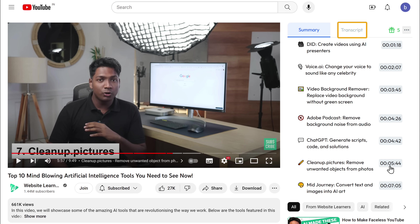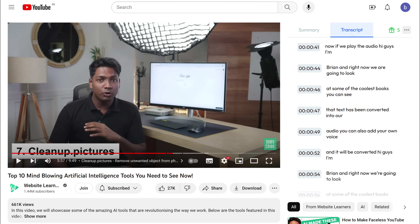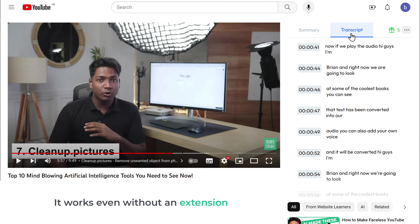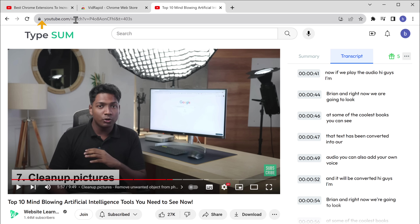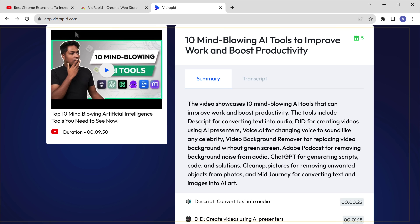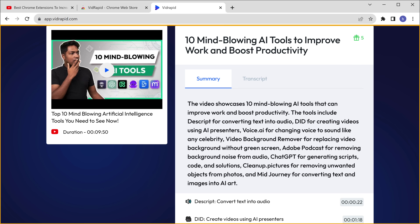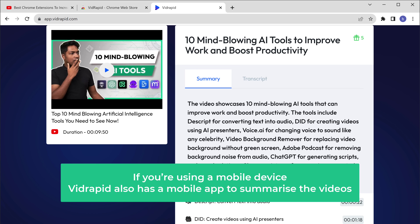You can also see the entire transcript of the video. The cool part is it works even without an extension — if you're watching a YouTube video, just go to the link and type the URL. Press enter and you'll automatically be taken to the VidRapid page where you'll get the summary of your video. If you're using a mobile device, VidRapid also has a mobile app to summarize videos.